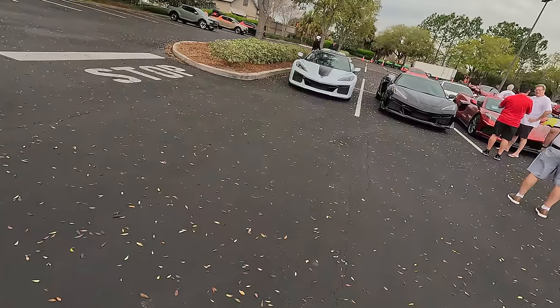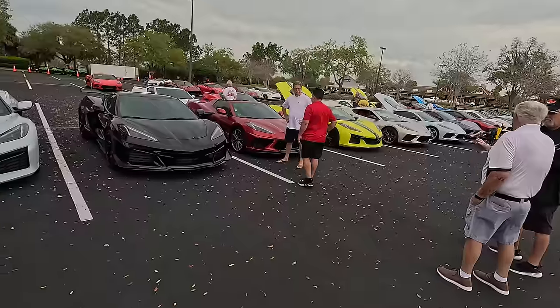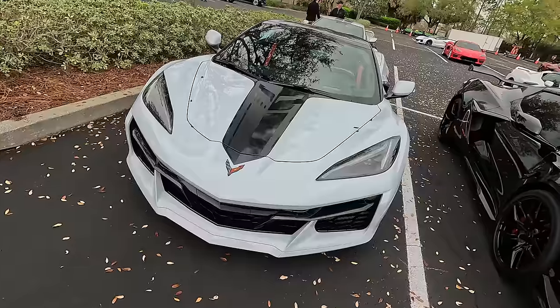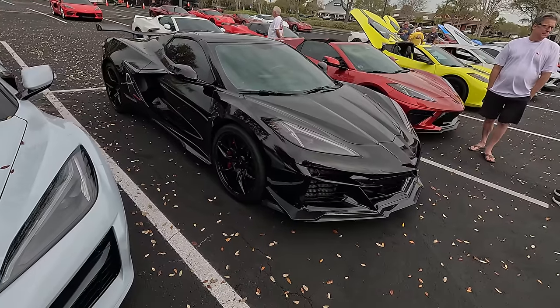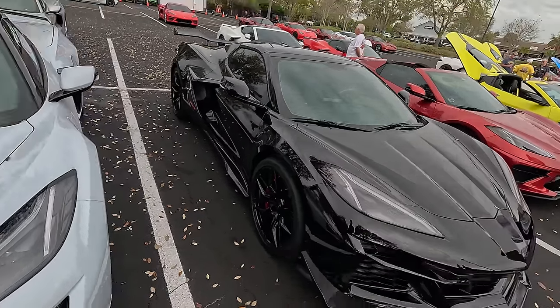That's the first Z06 and we have three more. The yellow one over there. The ceramic matrix gray one right here and this black one with the Z07 package. This looks like it's ready for the racetrack — looks really really good.